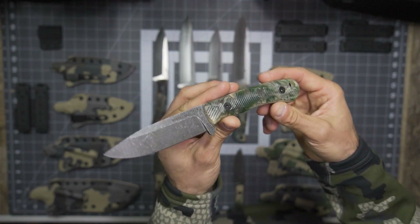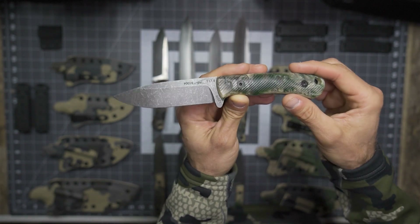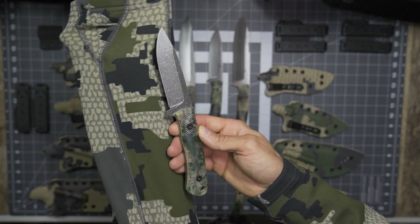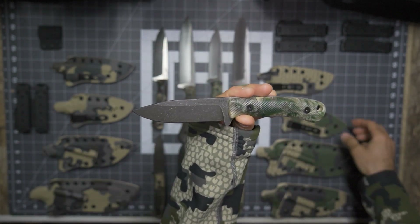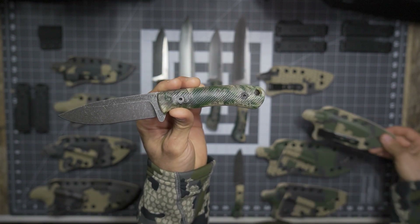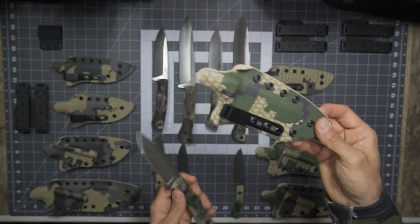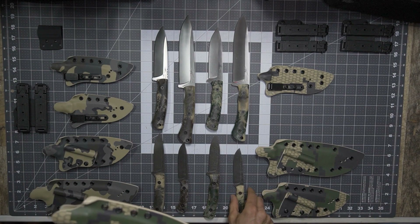Here you'll have the T17.4, in D2 tool steel with an acid stonewash finish. The nice thing here is it's a little more subdued and it does blend in just a little bit better with those camo patterns. The handle does not necessarily match entirely with the sheath, but it is darn close. Here you see the sheath from the T17.4.